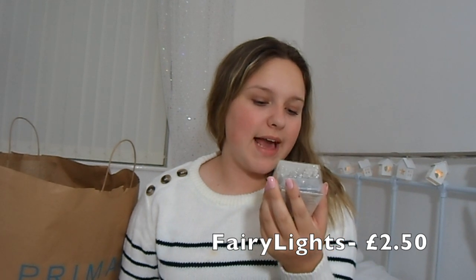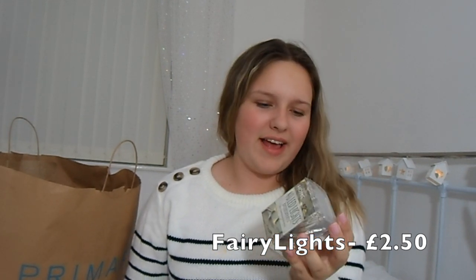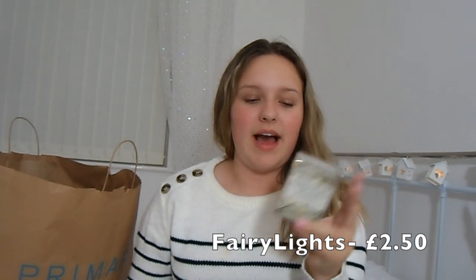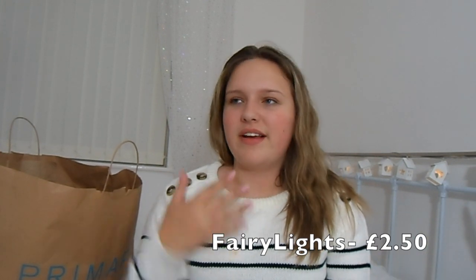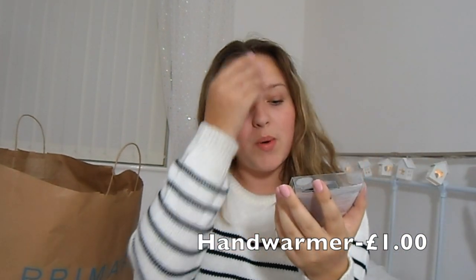I got a pack of 40 LED battery-operated lights — just normal fairy lights — for £2.50. The Primark fairy lights are really good and they look nice around the room. I also got this hand warmer from the homeware section — it's like a little penguin, really cute, and it was £1.